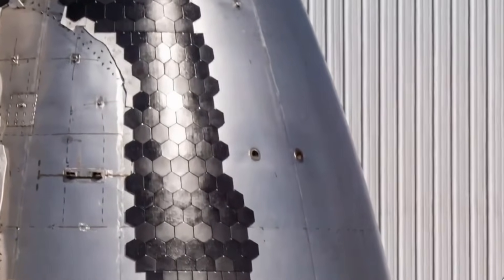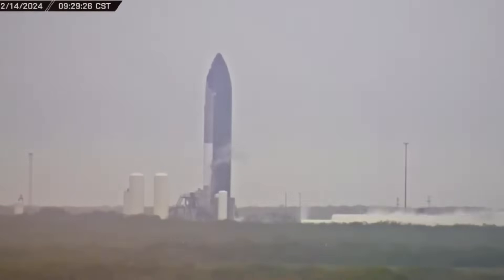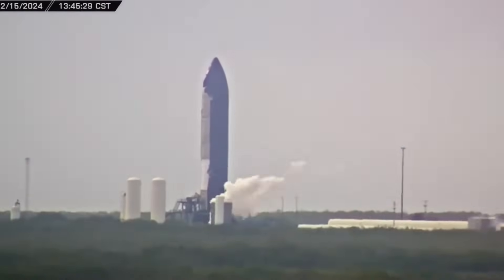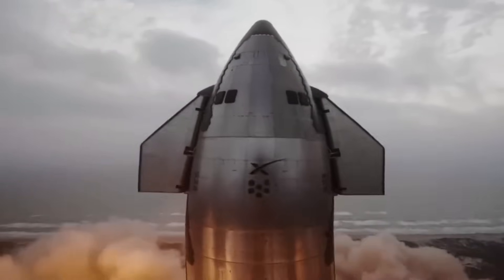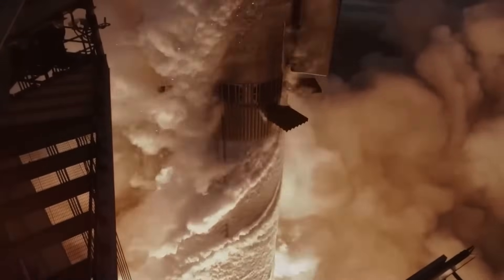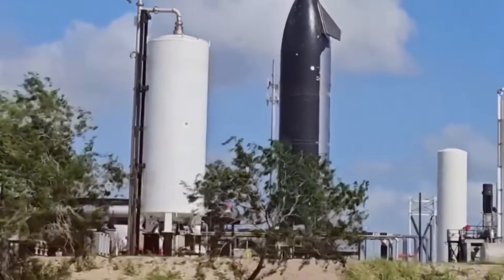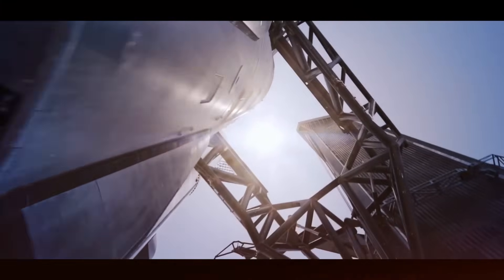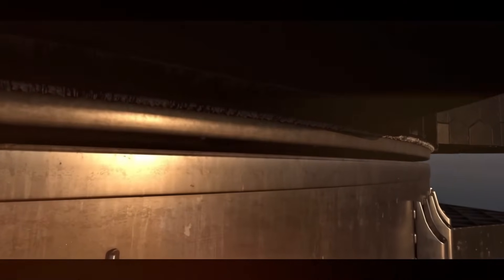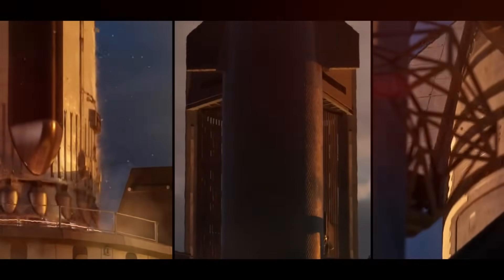The story of Starship's heat shield begins not with triumph, but with challenge. Three years ago, when Elon Musk first revealed SpaceX's ambitious plans for a fully reusable spacecraft, critics said it couldn't be done. Traditional spacecraft use ablative heat shields that burn away during re-entry — a one-and-done approach that worked for Apollo, but wouldn't cut it for Starship's ambitious mission profile. Each test flight has written its own chapter in Starship's development story, teaching the team invaluable lessons about what it takes to build a spacecraft truly capable of reaching Mars.